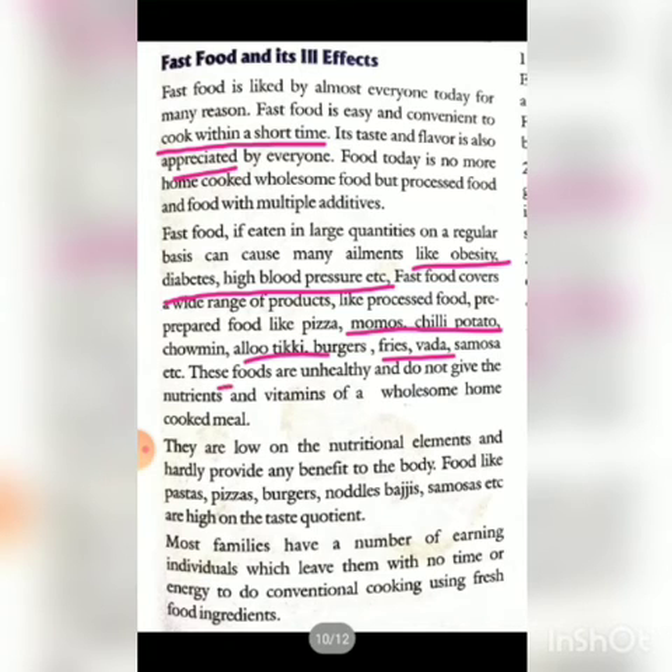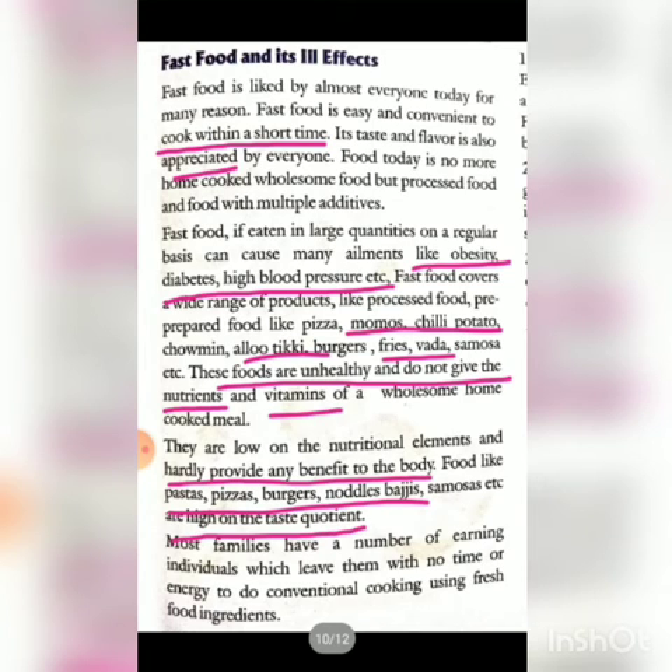These fast foods are unhealthy — they do not give the necessary nutrients and vitamins that a wholesome home-cooked meal provides. Fast food is low on nutritional elements and hardly provides any benefit to the body. Foods like pastas, pizzas, burgers, noodles, samosas, etc. are high on taste, which is why people consume them, but for our body they are harmful.